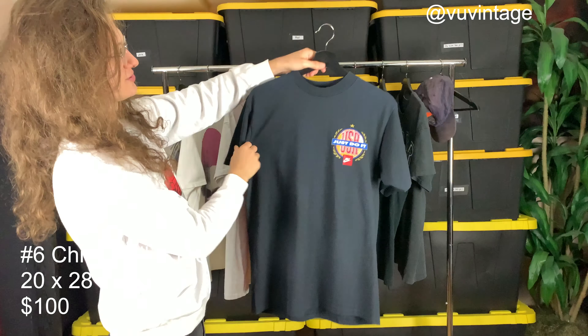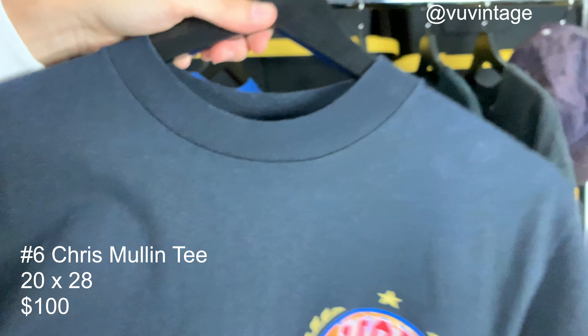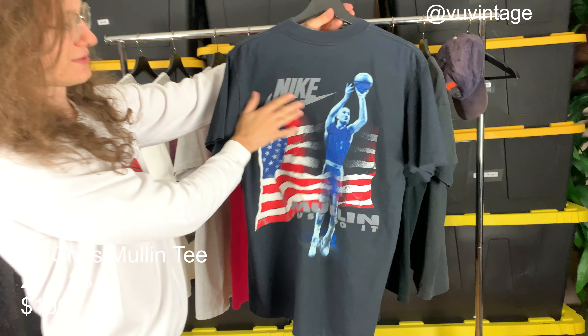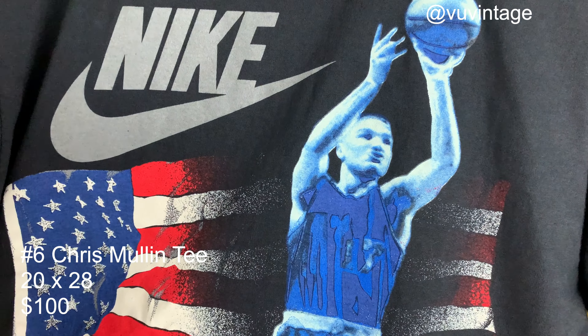Another Dream Team t-shirt — super solid black, size large, really tight collar. Single stitch of course. We've got Chris Mullen on the back, the American flag, Just Do It. Really, really cool tee.